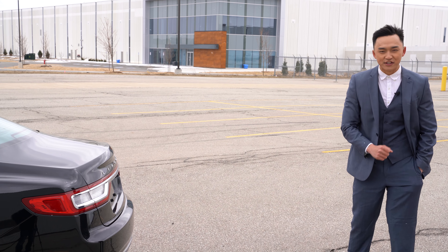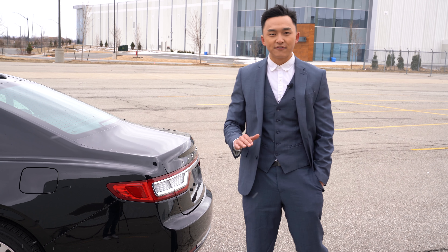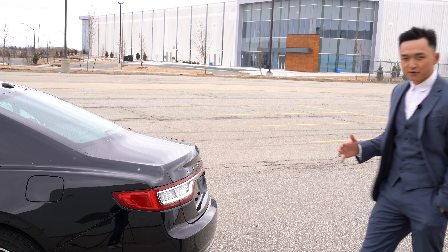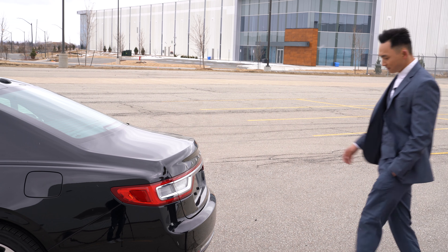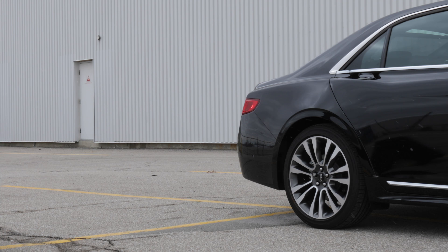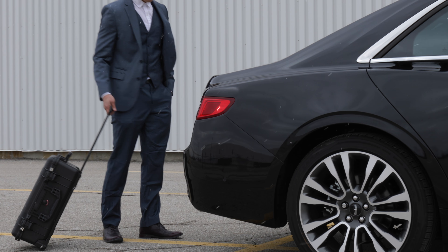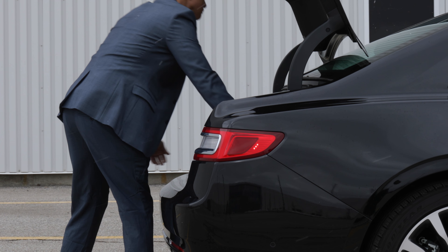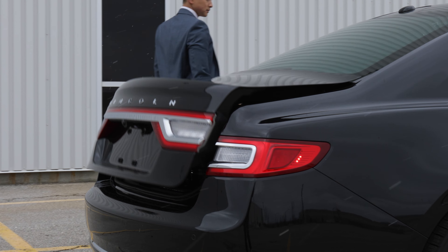Here comes one of my favorite features on a sedan. This option is widely available in SUVs, trucks, and larger crossover vehicles. It has a kick sensor trunk opening, which means that every time your hands are full — from golf clubs, groceries, whatever it may be — Lincoln has this kick sensor that will open and close the trunk for you.